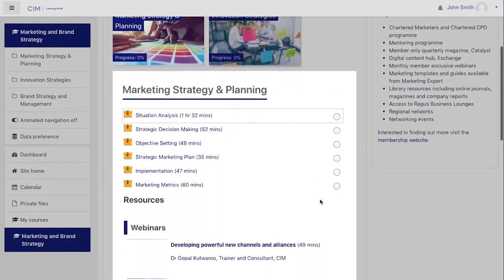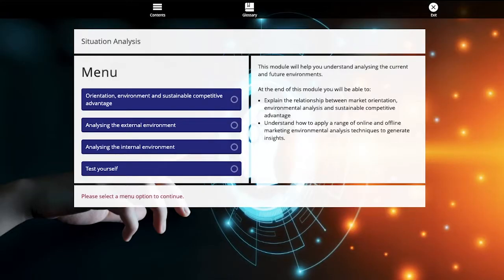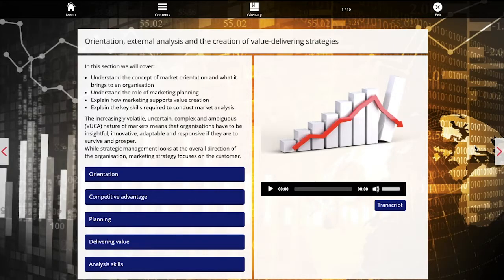In each module, content is split into separate sessions. The duration of each session is highlighted, and you can choose to complete them in any order. Each session has interactive learning tools, including audio support, graphics, and mini-tests.